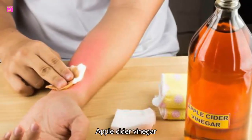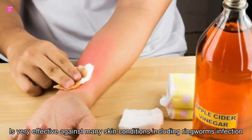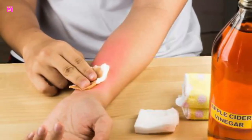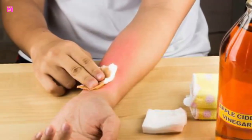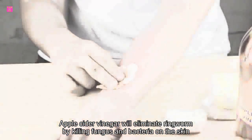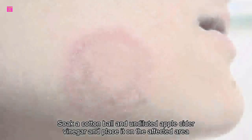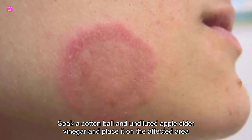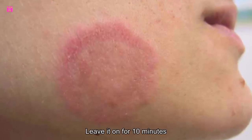Number four: apple cider vinegar. Apple cider vinegar is very effective against many skin conditions, including ringworm infection, because of its anti-infective and antifungal properties. Apple cider vinegar will eliminate ringworm by killing fungus and bacteria on the skin. Soak a cotton ball in undiluted apple cider vinegar and place it on the affected area. Leave it on for 10 minutes and repeat many times a day for a week.